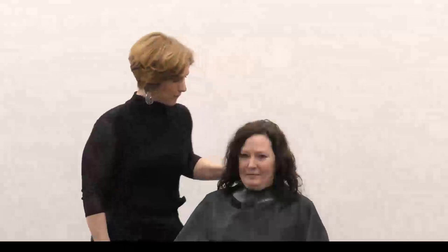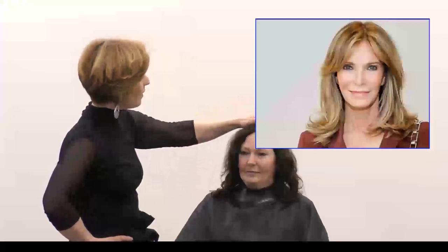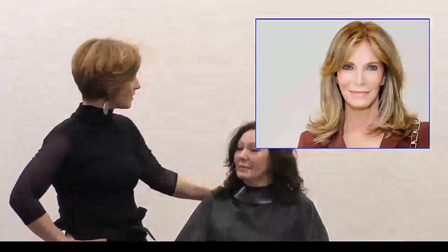I want y'all to meet Anita. She's our model today and we're going to spend a little time doing a consultation with her. She has some naturally curly hair. She's brought in a picture today of Jacqueline Smith, and we're going to put Jacqueline Smith's hairstyle on her. The good thing about Anita is she's got about the same length as Jacqueline, but there are a few things about the shape of Anita's face and Jacqueline's face that we're going to have to customize the hairstyle for.